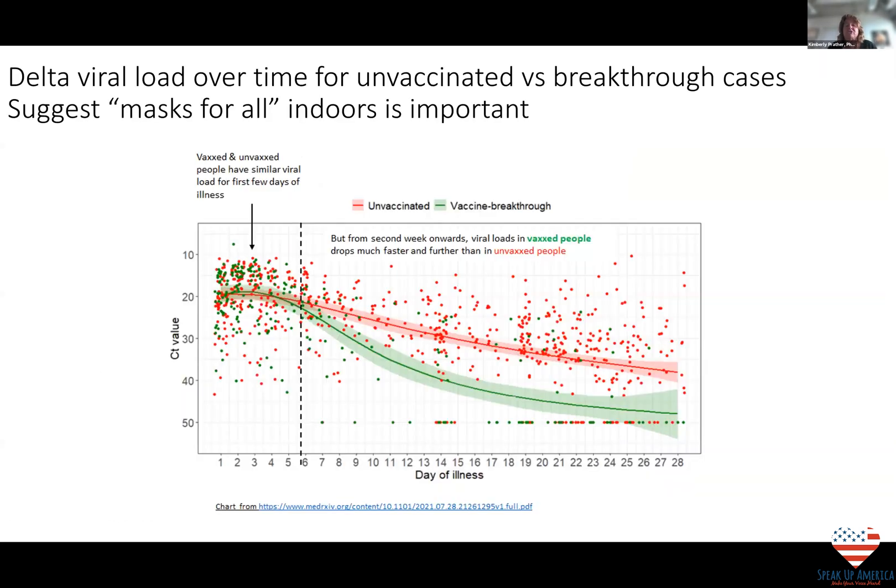Today we'll talk a lot about masks and whether there should be universal masking, even for the vaccinated. This shows how much virus is in someone who's had a breakthrough infection — fully vaccinated — versus someone unvaccinated who gets infected. The viral load is just as high for the vaccinated person, but for a shorter time period — still just as high. This is why many of us are saying it's really important, to get us through Delta and stop this thing, that we should all be wearing masks right now.